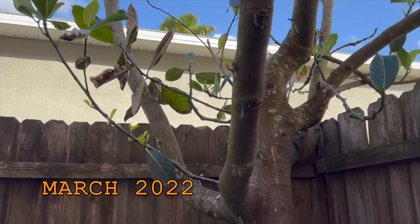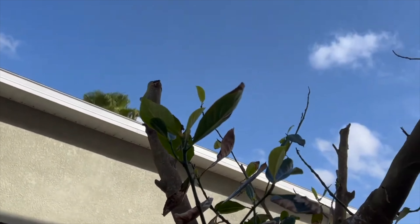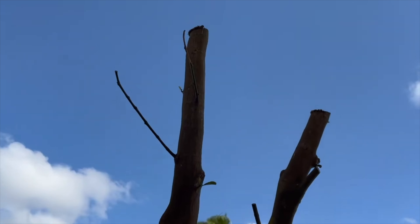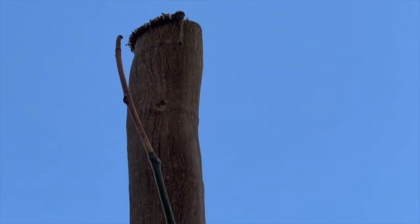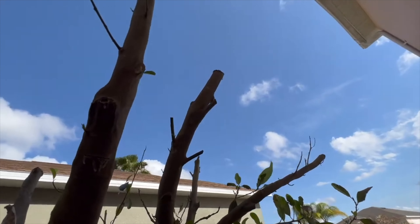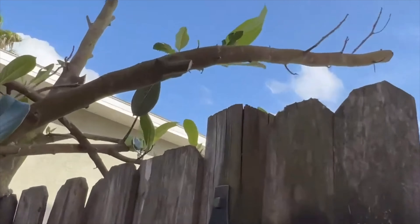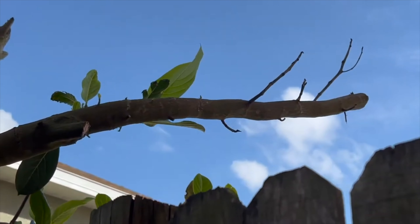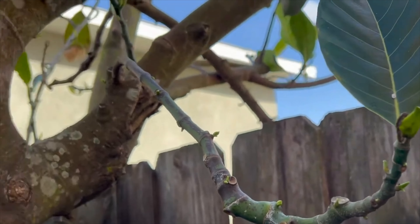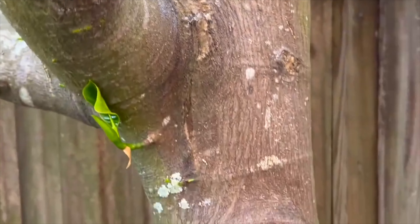Hey guys, just want to give you guys an update on our jackfruit tree. This is after the frost — we had to prune a lot, we had to cut down a lot because it didn't survive. Just like this one right here — brown on the tip. Pretty much the pruning did us a good thing, because once we cut it, there are a lot of small nodes growing on the side. Looks like female flowers growing from the side now.